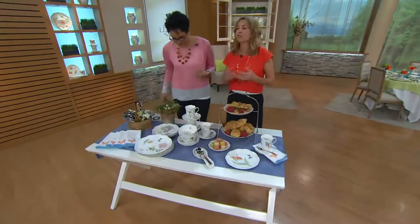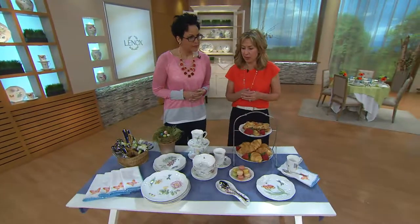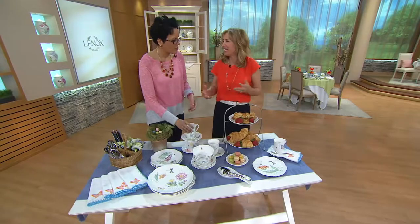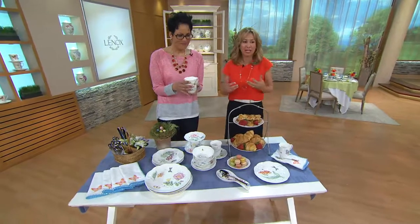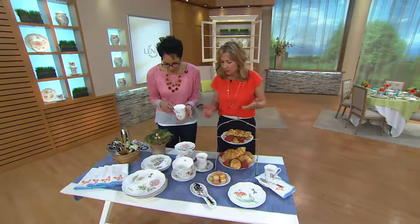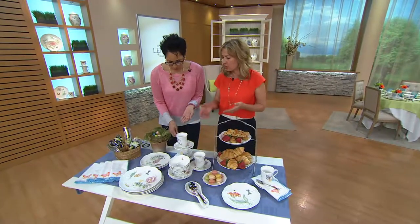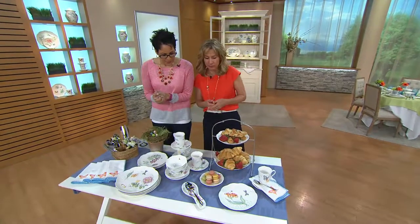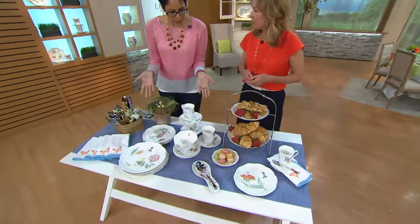She was surrounded by this beauty as she was growing up. It's just colorful and bright — when you look at it, it makes you smile. It makes your table warm and inviting. This is a beautiful suggestion for a buffet or a brunch setting.